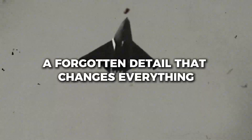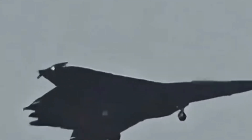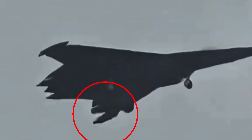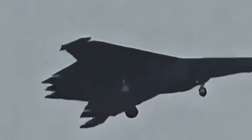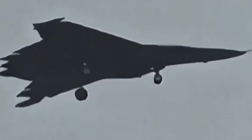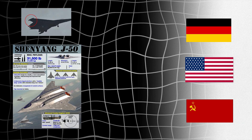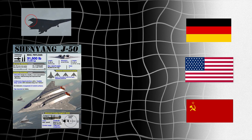For weeks after the parade, analysts studied the footage frame by frame. On social media, aviation forums, and defense channels, screenshots began to circulate clearly showing the wingtips of the J-50 rotating. It was official — what we were seeing were all moving tips, or AMTs. This type of control surface isn't new. It was studied in Germany, the United States, and the USSR for decades, but no one had ever implemented it operationally in a modern fighter jet.